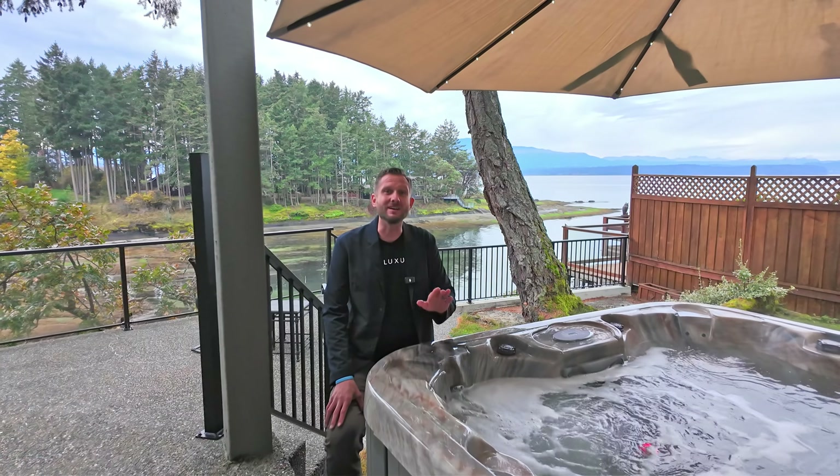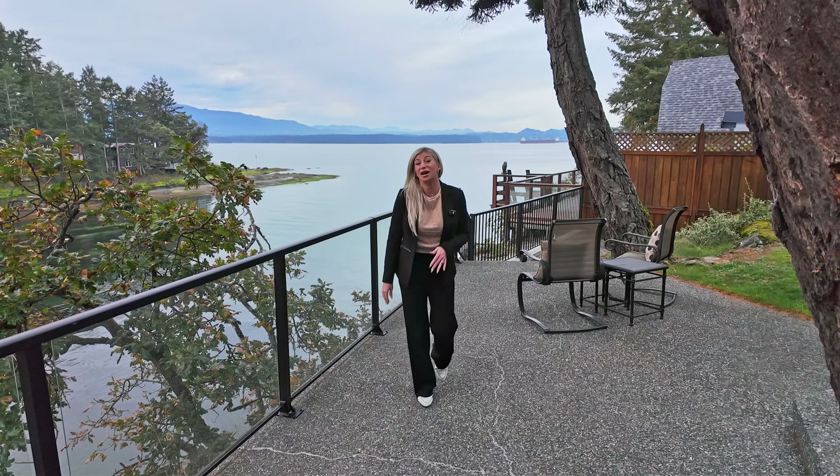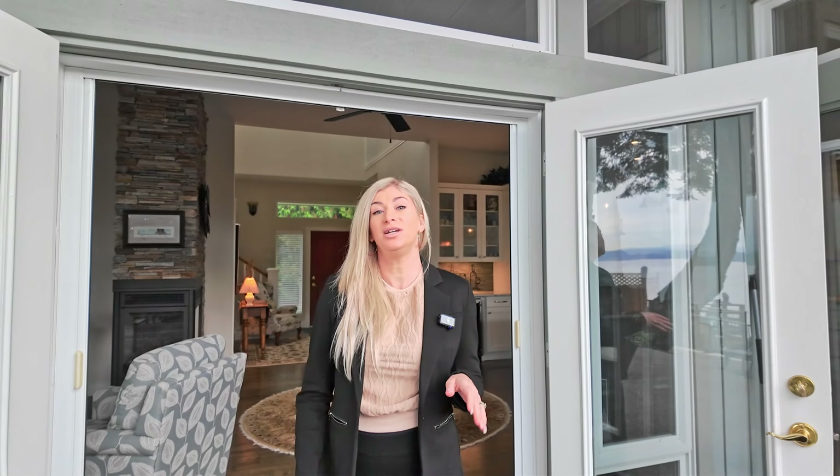Imagine sitting in your hot tub, staring at the ocean while the sun goes down in the evening. Whether you're a family seeking an island lifestyle or a couple looking for a serene retreat, this home has been thoughtfully crafted for you. The natural beauty combined with modern comforts makes this the perfect fit for those who want the best in both worlds.